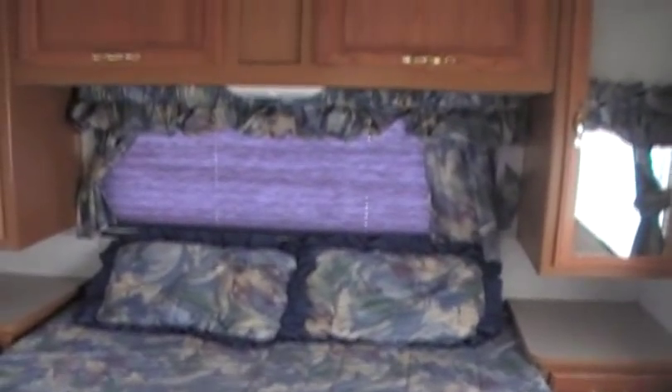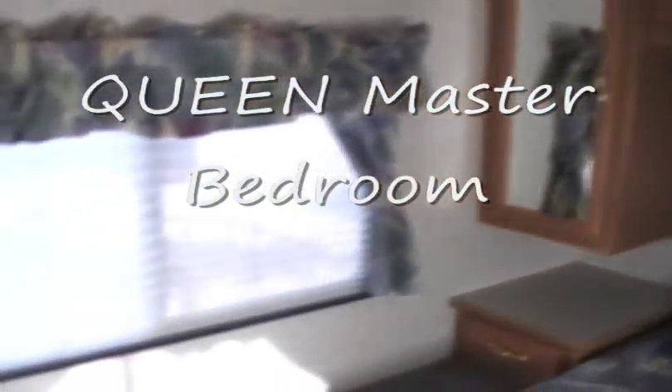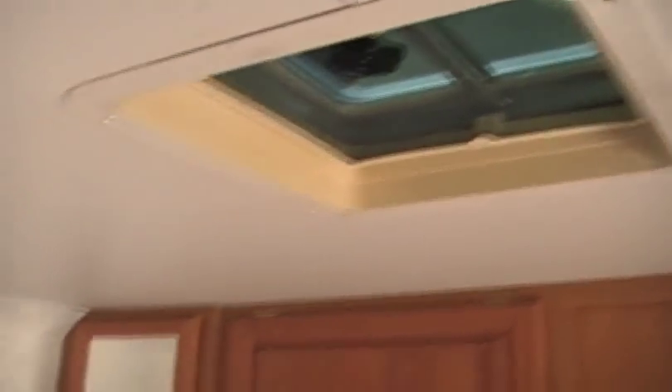Back in the back there is a queen bedroom with more storage and mirrors. The windows over here are on the white setting, but if you want, all you need to do is lift this — it goes up and stays up — and then your windows can slide open as well. There's a TV in the back too, along with more storage. And back here there's a privacy screen for you if you're in this area.